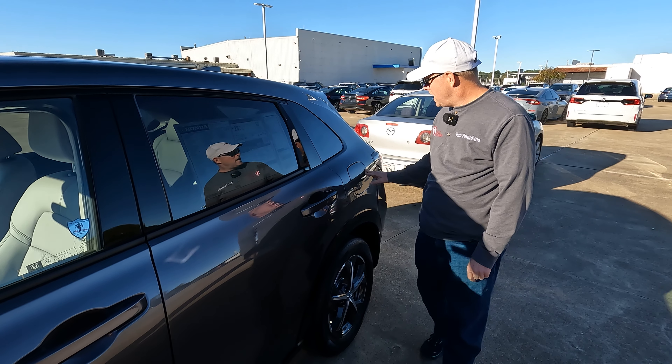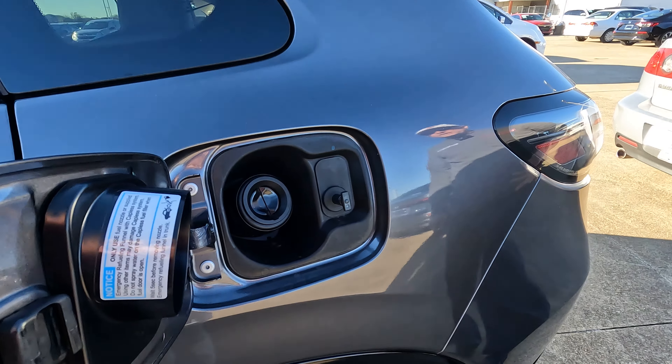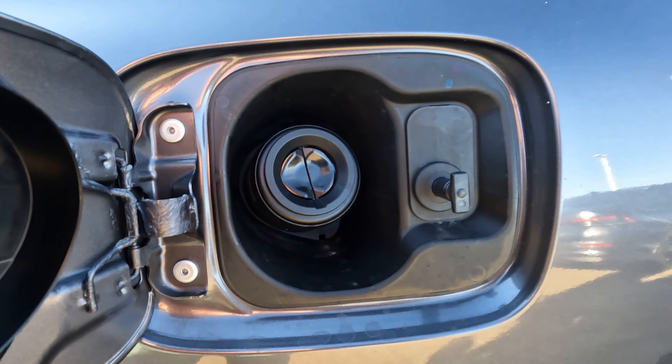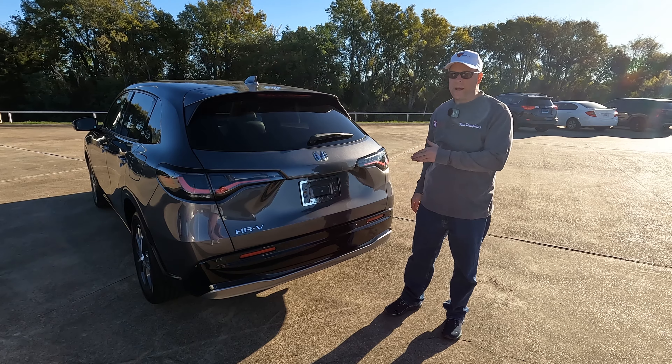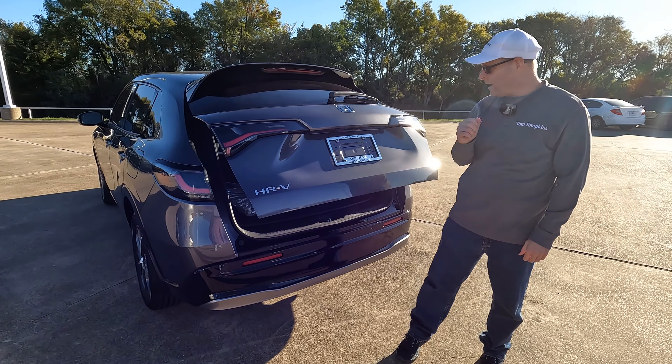For gas mileage, the window sticker shows 26 mpg city, 32 highway, 28 combined, and 3.6 gallons per 100 miles driven. You have capless fuel fill and can hold as much as 14 gallons of gas.